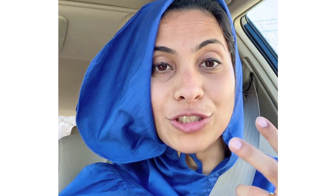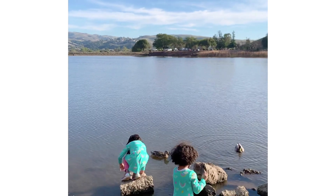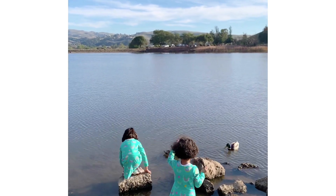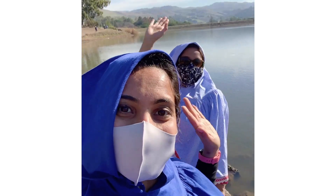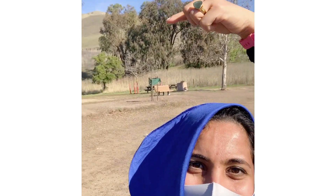Today my friend has joined us for a hike! Our kids have a holiday at school so we're going to go for a hike here.